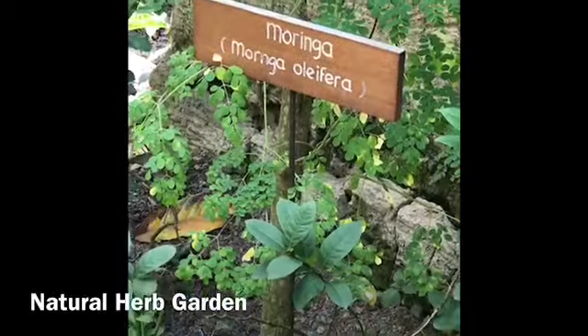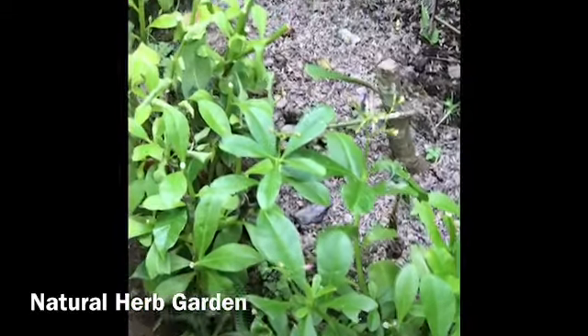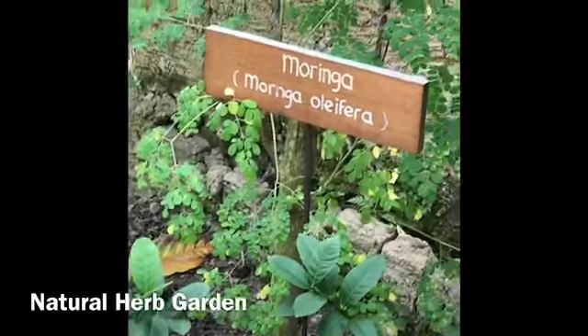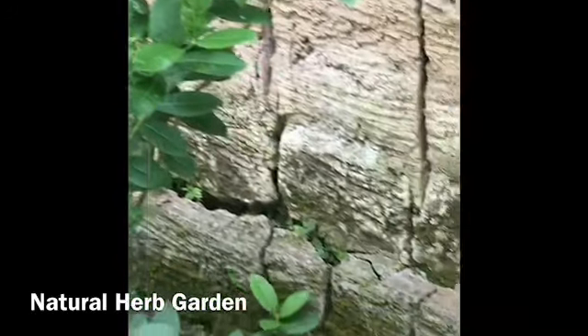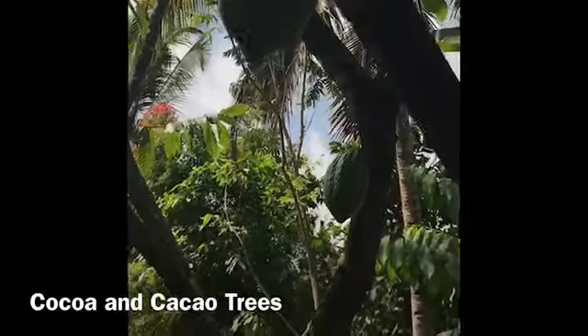Oh my God! Once we use a vegetable, we boil it first and then after that we sift — no, no sifting. And then we mix with Balinese spices. This is Balinese chocolate.